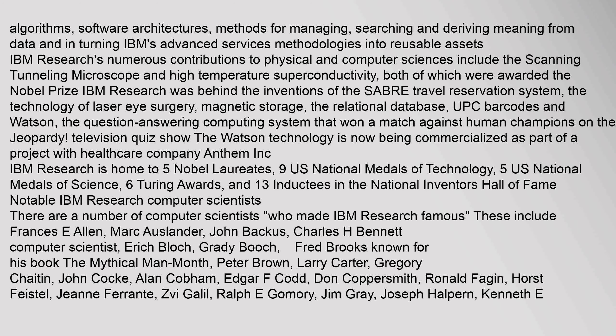IBM Research's numerous contributions to physical and computer sciences include the scanning tunneling microscope and high-temperature superconductivity, both of which were awarded the Nobel Prize. IBM Research was behind the inventions of the Sabre Travel Reservation System, the technology of laser eye surgery, magnetic storage, the relational database, UPC barcodes, and Watson — the question-answering computing system that won a match against human champions on the Jeopardy! television quiz show. The Watson technology is now being commercialized as part of a project with healthcare company Anthem Inc.